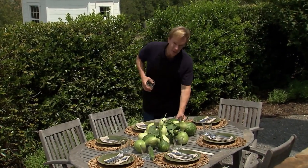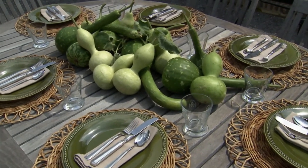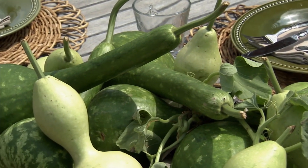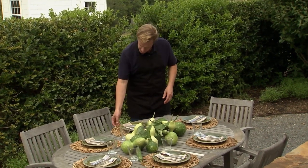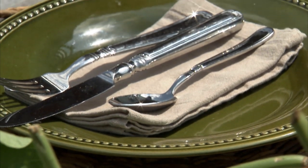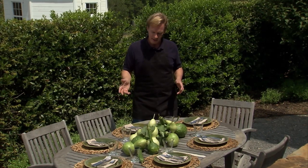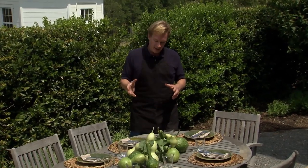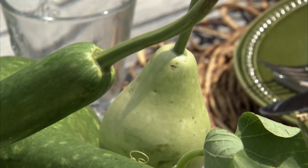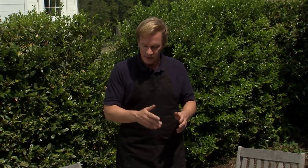I just want to take a moment and show you this outdoor tablescape. It follows a very simple theme — the color, of course, is green. I've taken some gourds growing here on the farm and piled them up in the center. They're bold, beautiful, and very green. The table is set for six with rustic placemats and a green plate, and the tableware is placed on a napkin at each place setting. The proximity of this table to the grill and the summer kitchen makes it really handy. I like to use vegetables and things like that in the middle of the table as opposed to cut flowers, because cut flowers don't last long out in full sun.